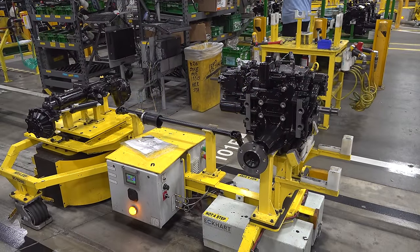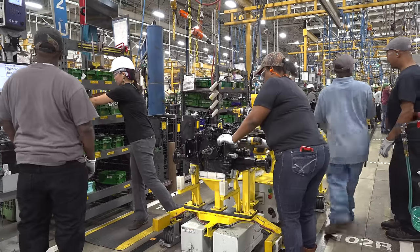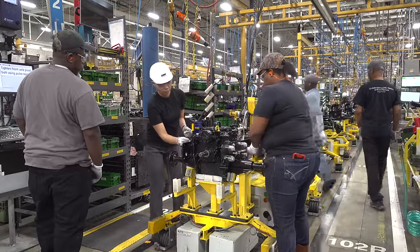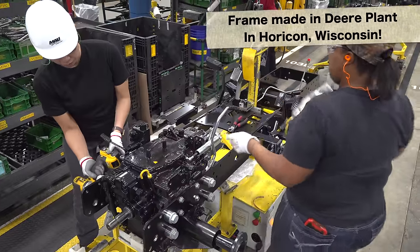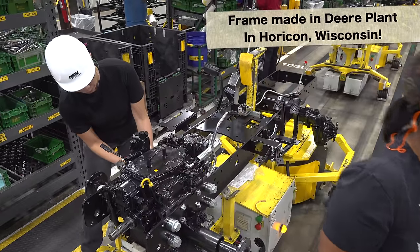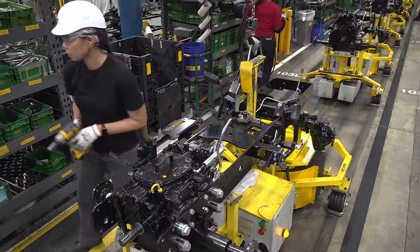So we've got three pieces right here — it's just like Lego blocks. Here you can see they're starting to mate the transmission with the frame, so they'll put those bolts in there and run them down, and then they'll be torqued with the torque control tool later on in our process.